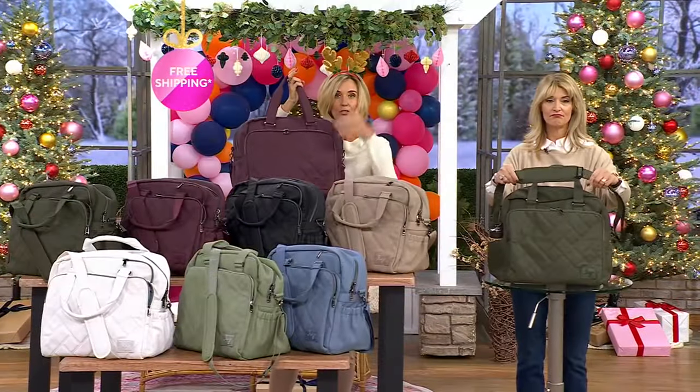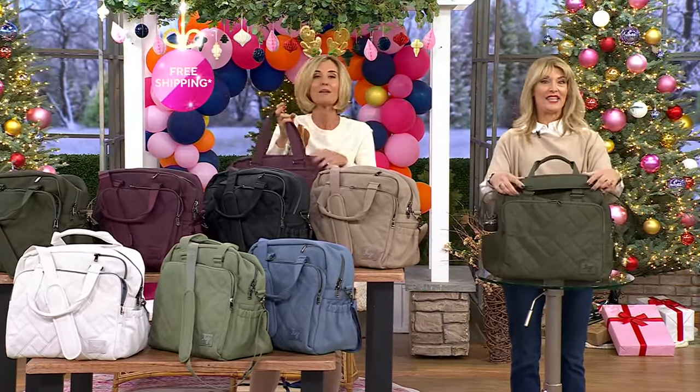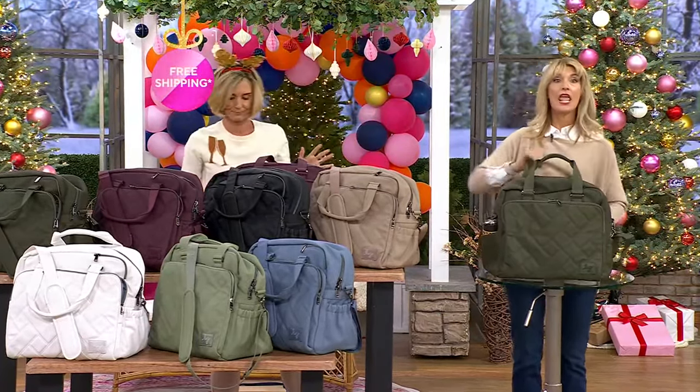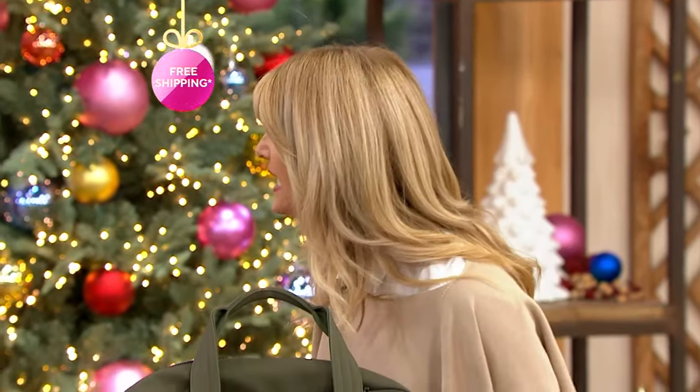So if this was actual leather — this is vegan matte luxe leather — it would be so much more weighty. You're getting all of that luxe appeal, but you're going to use this over and over. What we love about our Lug bags: you're not going to find any other bag that looks like this. And it's practical because you can wipe it clean.